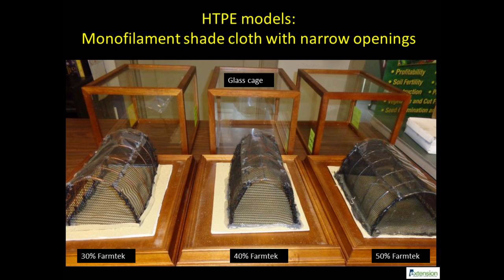All these models have an opening at the bottom for introducing vegetables to attract leaf-footed bugs for behavioral observations. Ten leaf-footed bugs were released in each model and immediately covered with a glass cage. Insects entering the high tunnel models were recorded at 8, 24, and 48 hours. Experiments were replicated three times.